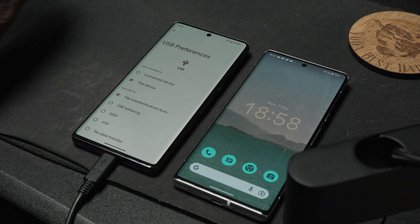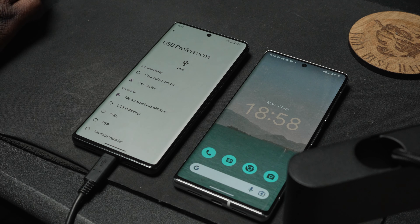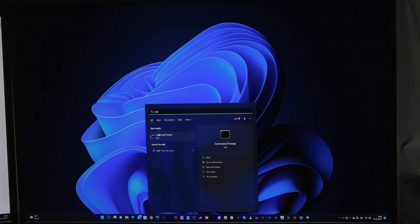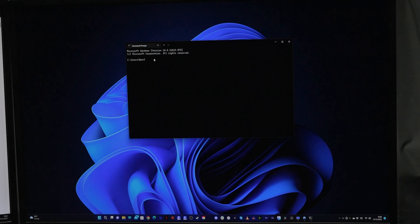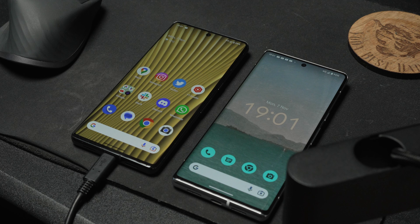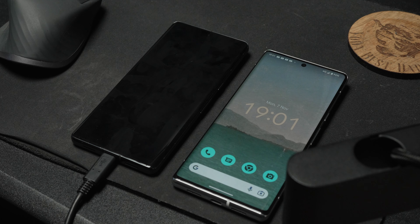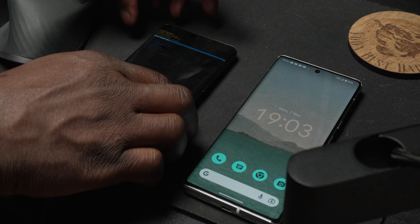Step four: set your Pixel device into recovery mode ready for ADB install from the full OTA file. Load up the Command Prompt app on your PC and type: adb reboot recovery — making sure there is a space between "adb", "reboot", and "recovery" — then hit Enter. Your device will restart and take you to the No Command page. Press and hold the power button, then press the volume key once to enter the recovery menu.